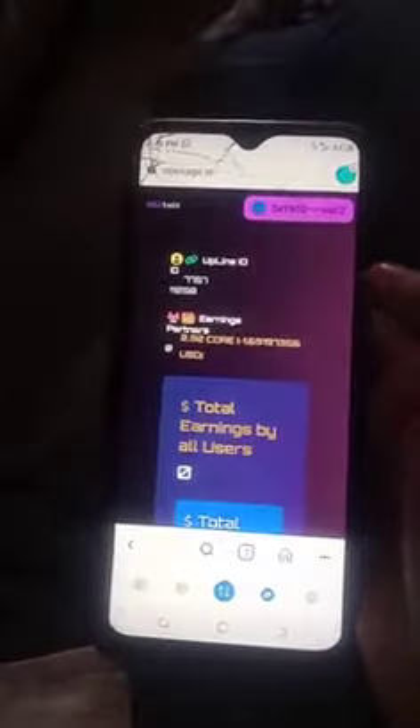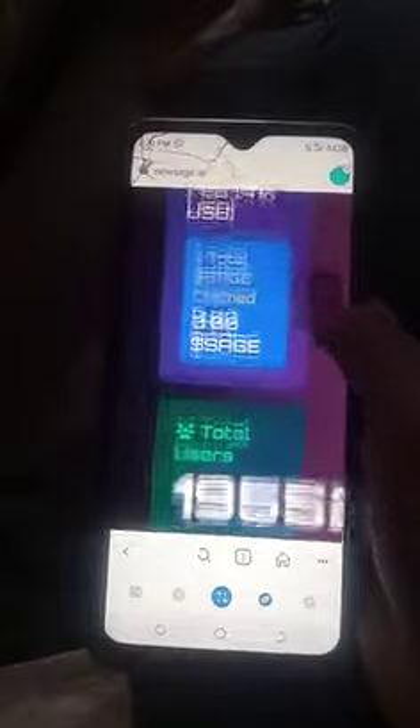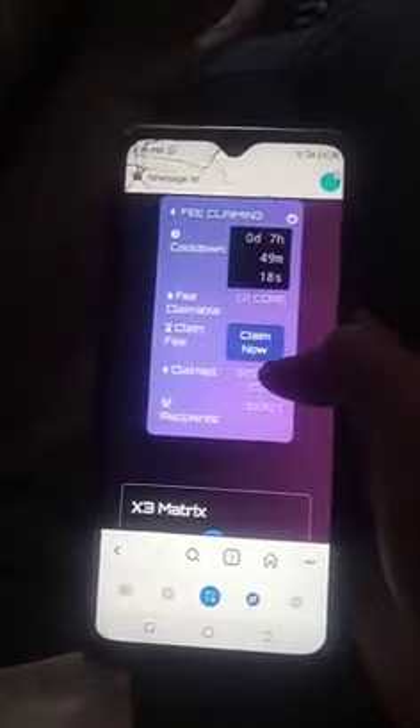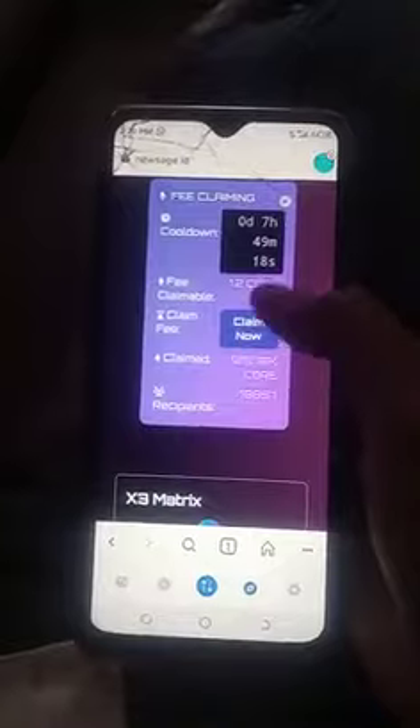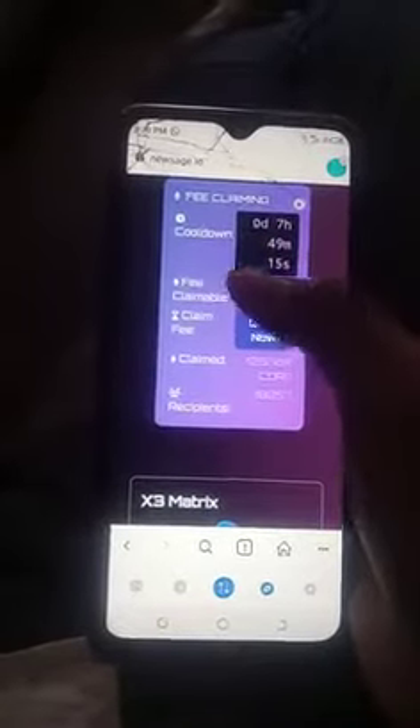So you see the dashboard — click on that dashboard and it will open your own page to you. For it to be able to make it to your claim, then you scroll down.